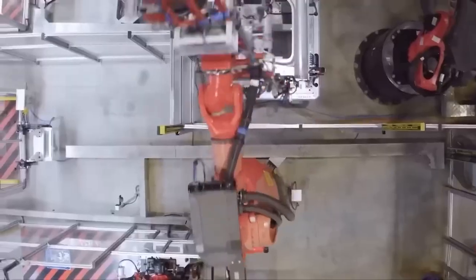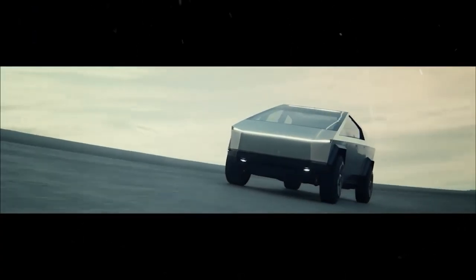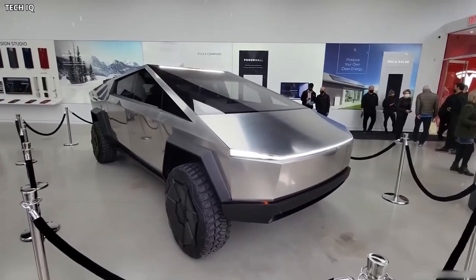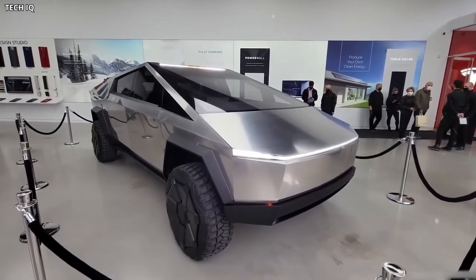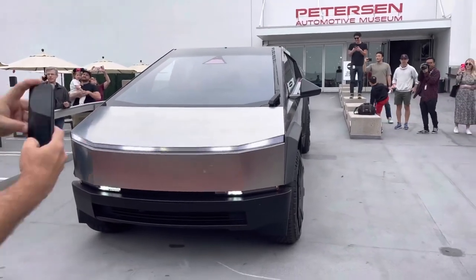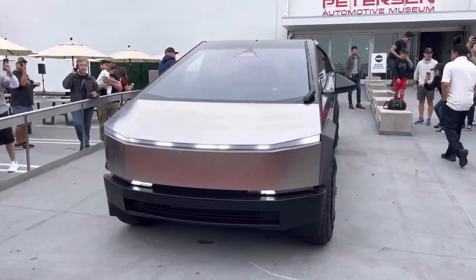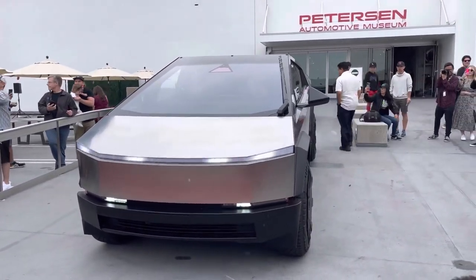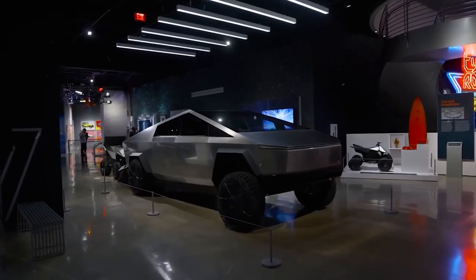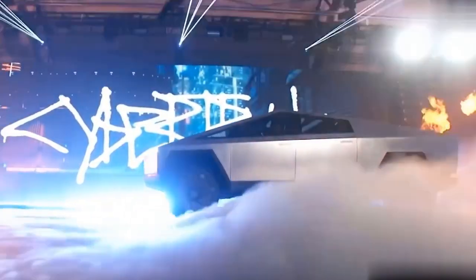Some uncertainties remain due to the $100 reservation fee and the higher expected price range of $60,000 to $80,000. While the Cybertruck's design has received mixed reviews, its delivery is eagerly awaited as it has the potential to redefine the automotive industry and firmly establish Tesla as a dominant force in the electric vehicle landscape. What are your thoughts on the Cybertruck's unique design and advanced capabilities? Will you be one of the first to get your hands on this futuristic beast?